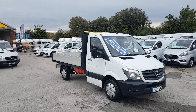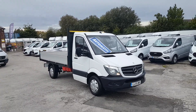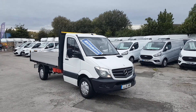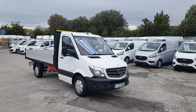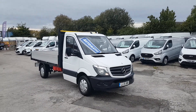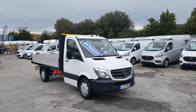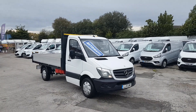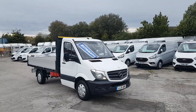Welcome to J&S Commercial Van Sales Limited. We've got an unusual and rare item here today: the Mercedes-Benz dropside pickup truck, medium wheelbase, with the 7G automatic diesel transmission. This one has the 316, 163 brake horsepower engine, the aluminium dropside body, and air conditioning.